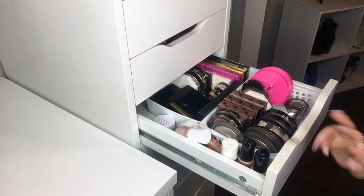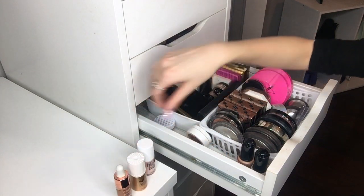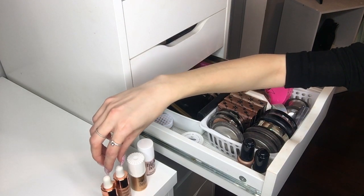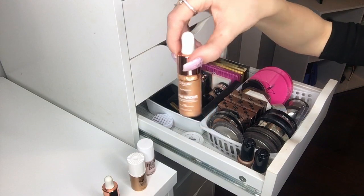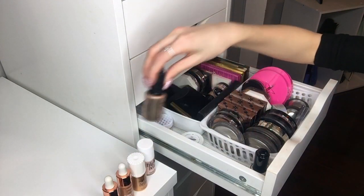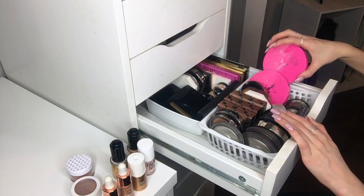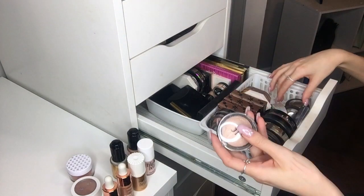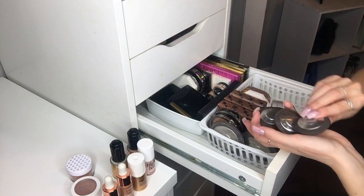Moving on to the fourth drawer — this one is just highlighters. For creams I have Benefit High Beam and Sun Beam, and the L'Oréal Lumi Magique Primer in 508 and 507 — very pigmented but you absolutely need to shake them because they separate, with a lot of oil at the top. I also have Annabelle, ColourPop, a loose ColourPop one, some Jeffree Star including Peach Goddess and Ice Cold, ELF, BECCA in Vanilla Quartz, Moonstone, and Rose Gold.